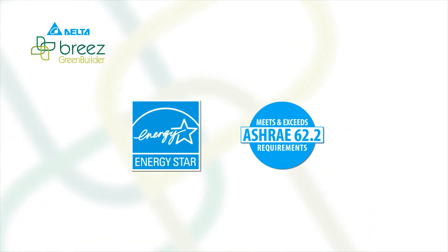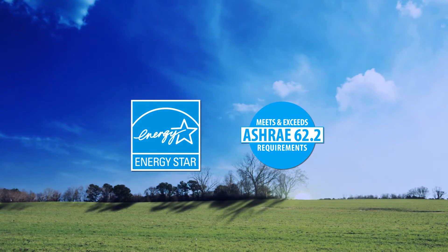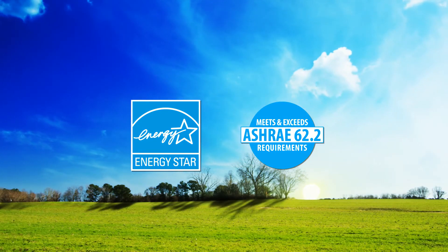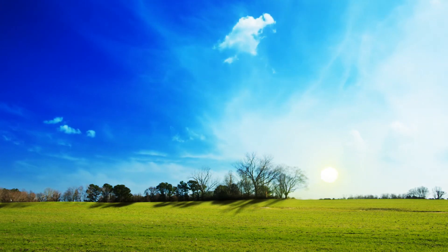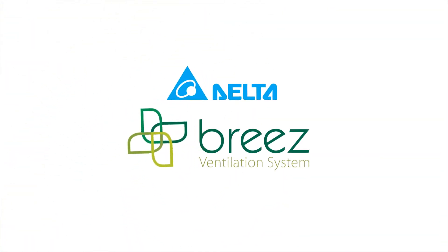All Green Builder models are ENERGY STAR qualified and comply with ASHRAE 62.2 requirements for intermittent or continuous operation for improved air quality and to meet sustainability initiatives. Delta Breeze Ventilation Fans — Perfectly Quiet, Perfectly Green.